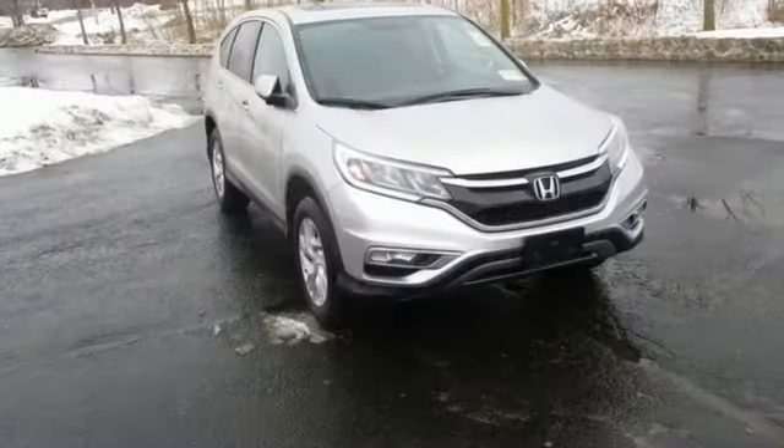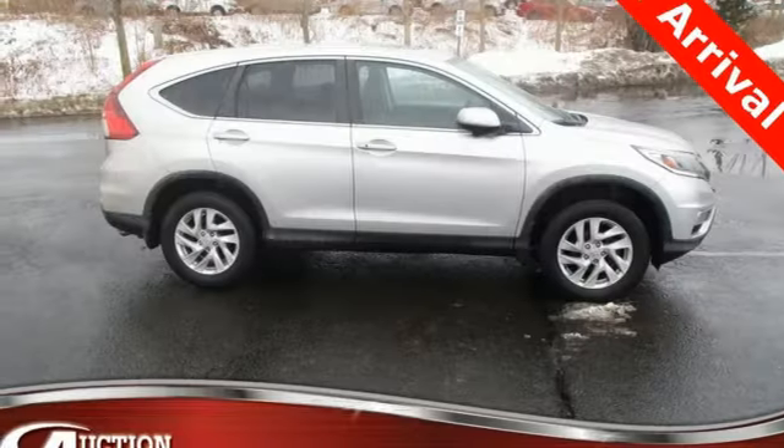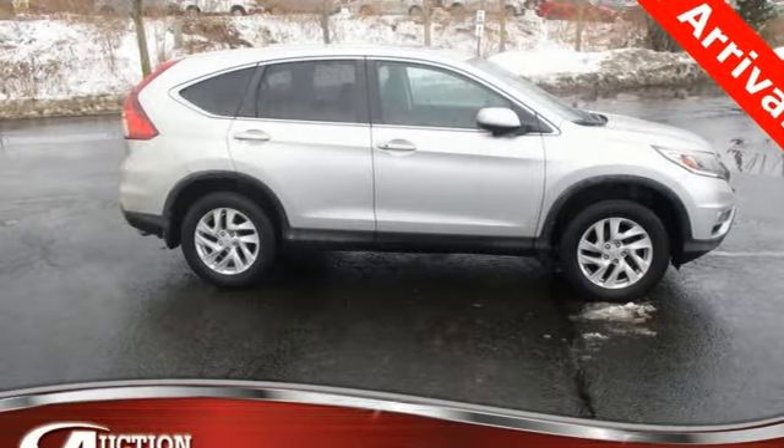Honda's created some of the most admired vehicles on the planet. Someone is going to drive this fantastic vehicle off the lot — it should be you. Test drive it today.